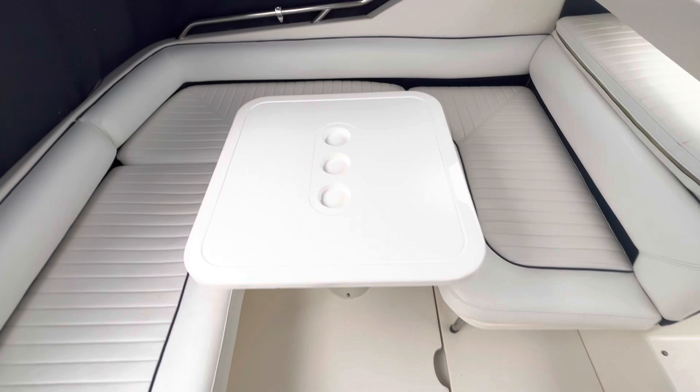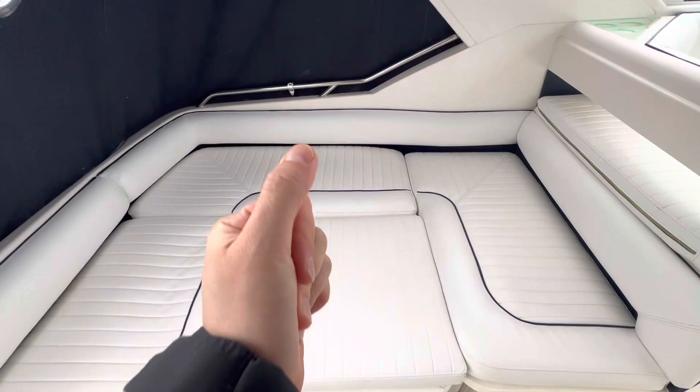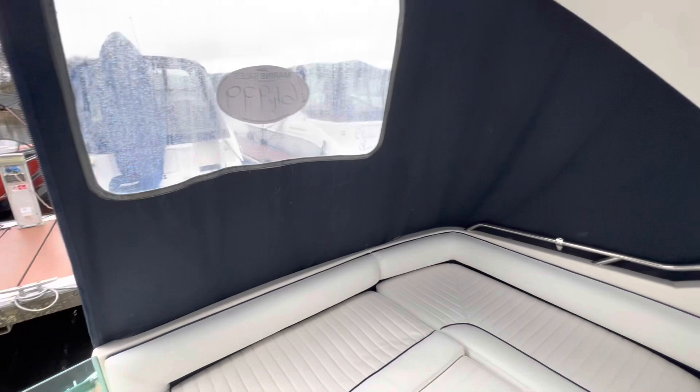The engines live underneath the floor here. We'll drop the table down to show you this as the daybed configuration. The cushion goes in at its longest point — it's 5 feet and 10 inches. Bear in mind this back section of the canvas will also come off to reveal the view behind you.